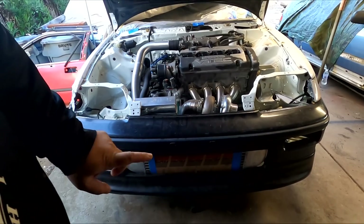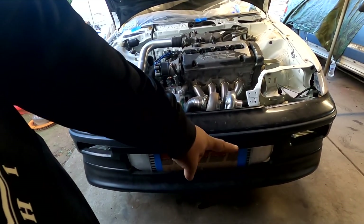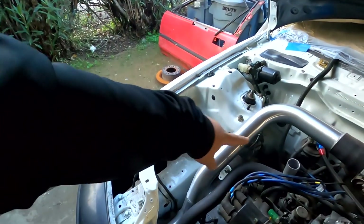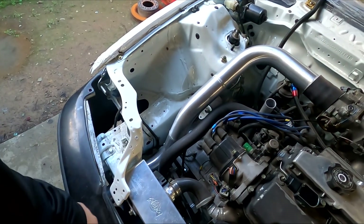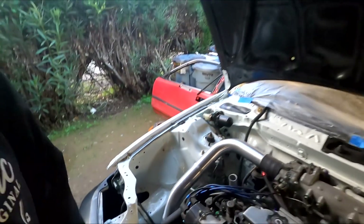We also made the intercooler — this was my first time making one, using an eBay core with my own custom end tanks. We also made the charge pipe for the intake side, the cold side of the turbo kit, which is this piece right here. The last thing I needed was a blow-off valve.